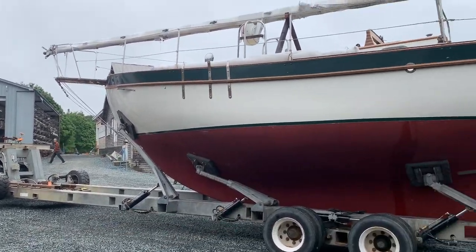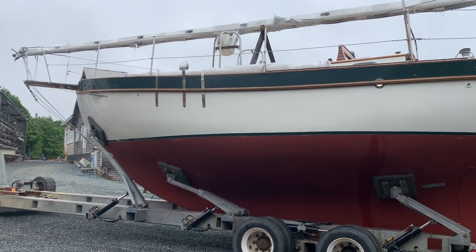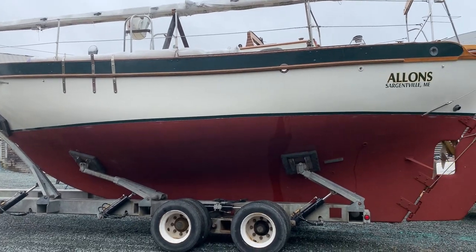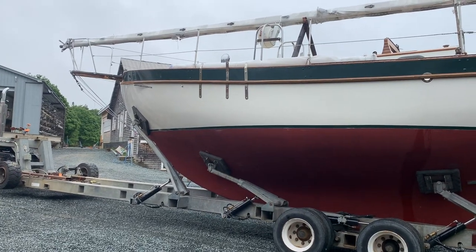This is a boat that Richard has owned for over 30 years. It's a west sail, totally outfitted — you could buy everything for it or nothing for it. Look at that runabout.